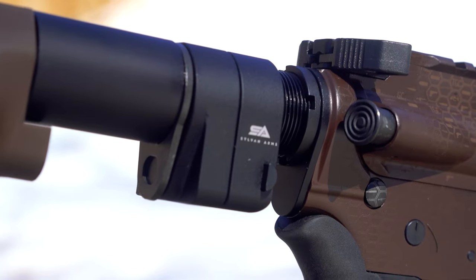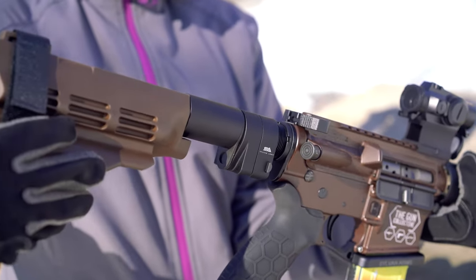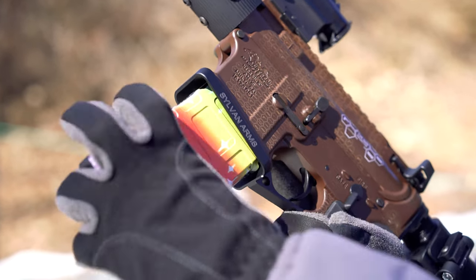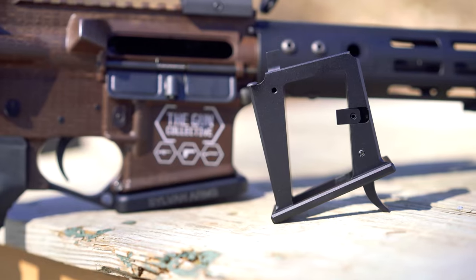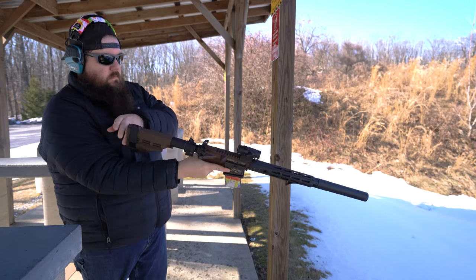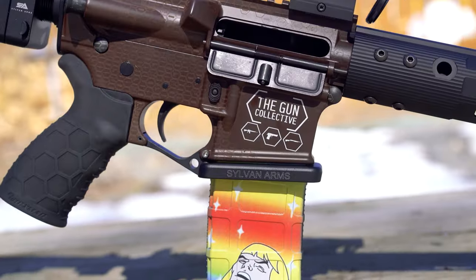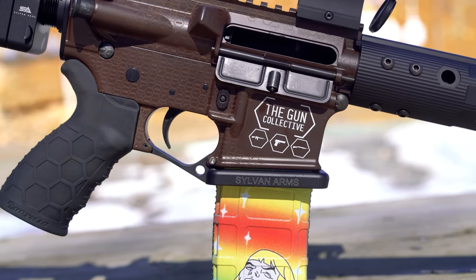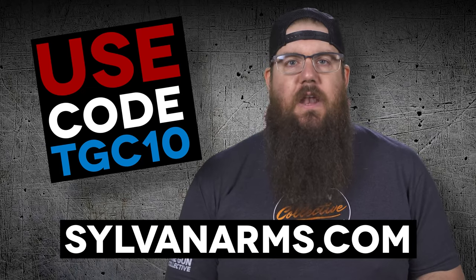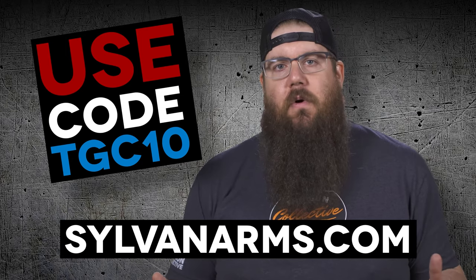Sylvan Arms makes parts for your gun right here in the USA. Whether you're looking for a side folding adapter, a flared magwell, or maybe something to shoot 9mm out of your standard AR lower, they've got you covered. Sylvan Arms is an affordable alternative to many popular parts on the market right now, and to make it more affordable, use code TGC10 over at SylvanArms.com to get 10% off your entire order.